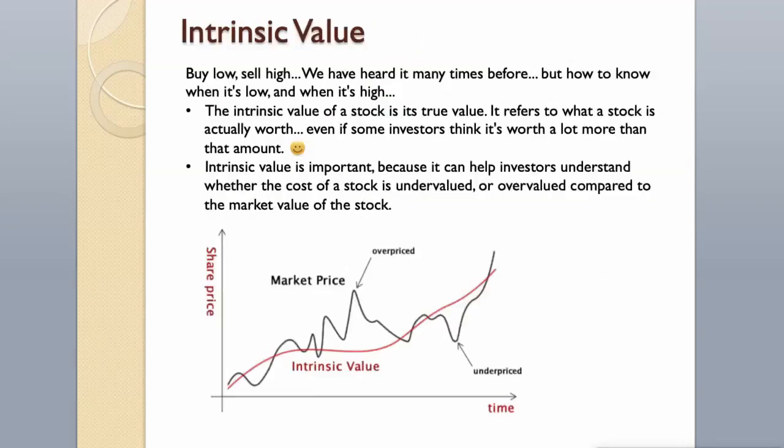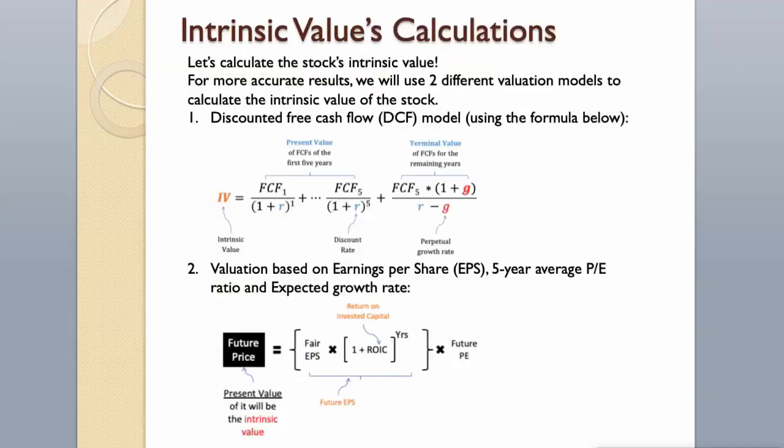Intrinsic Value. Buy low, sell high — we have heard it many times before. But how to know when it's low and when it's high? The intrinsic value of a stock is its true value; it refers to what a stock is actually worth, even if some investors think it's worth a lot more. Intrinsic value is important because it can help investors understand whether a stock is undervalued or overvalued compared to its market value. Let's calculate the stock's intrinsic value.